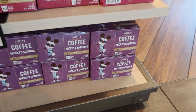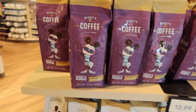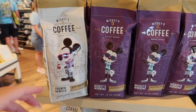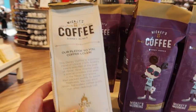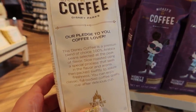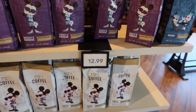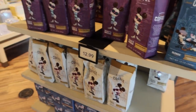If you guys want just ground coffee - I wish they had beans, but they have the ground coffee here - Mickey's Morning and French Vanilla. I could just go for some of that right now, except iced because it's hot. These are only $12.99 each. I think $12.99 for a bag of Disney coffee is actually a good price for a souvenir - it could totally be $16.99 or $19.99.